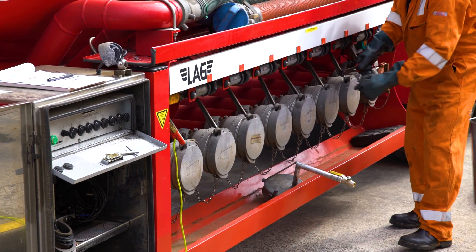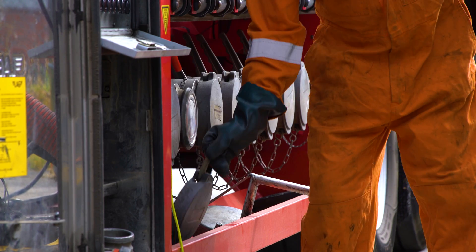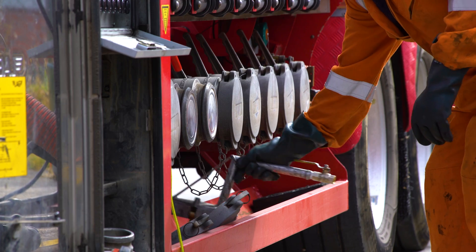Here we can see the seal being removed from the delivery pots and the different compartments. You can actually have multiple compartments on the same vehicle, so it's very important that these are checked to ensure that you are offloading the product that was ordered.